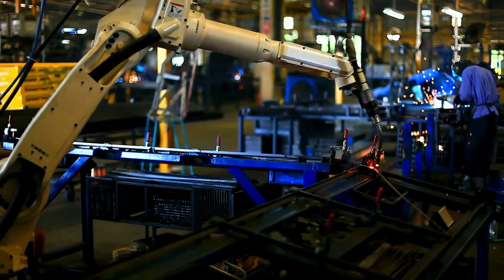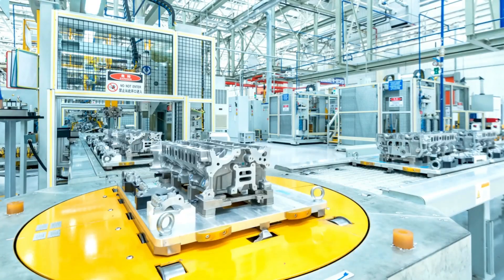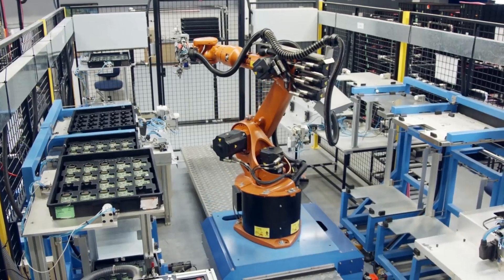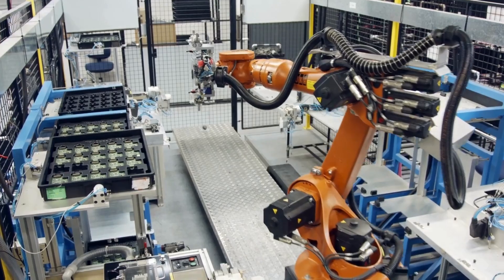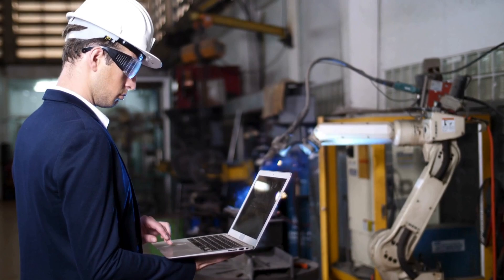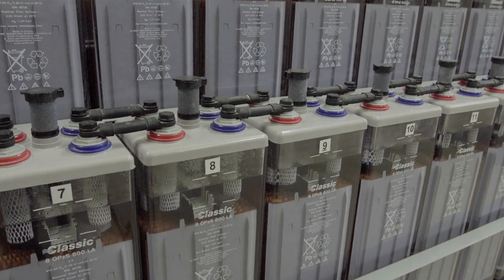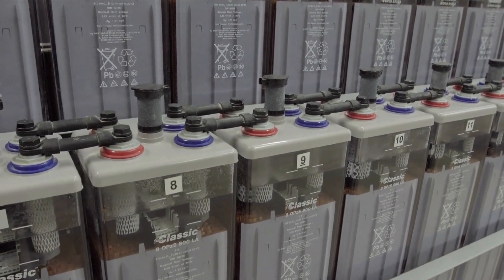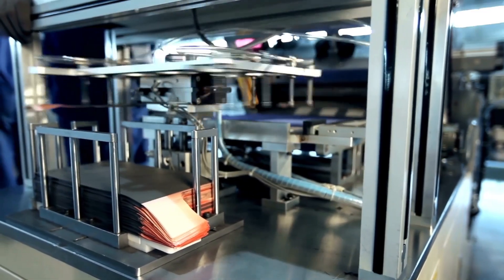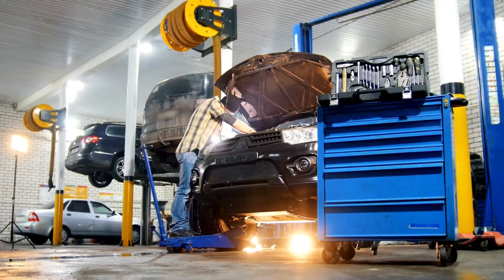GM is teaming up with LG Energy Solutions to create a battery chemistry that shakes up the game. Their new design cuts cobalt content by a massive 70%. Because cobalt is one of the most expensive parts of a battery, by reducing its use and adding elements like nickel, manganese, and aluminum, GM is on track to bring down the cost of its Ultium battery packs to under $100 per kilowatt-hour — the tipping point where EVs become just as affordable as gas-powered cars.